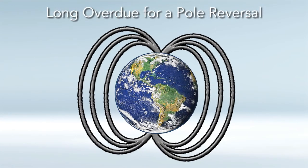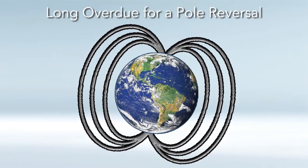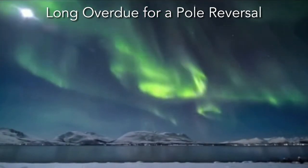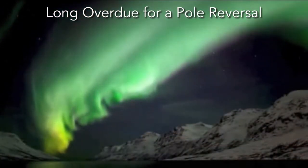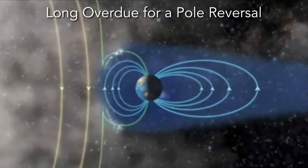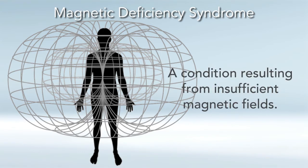So we're definitely long overdue for a pole reversal, and there's certainly evidence it's happening — not only with the South Atlantic anomaly, but with the wandering of the North and South Poles, which are moving around more and more every year. The good news from an aesthetic point of view is that there'd be more auroras, like the Aurora Borealis. But the bad news is there'd be more cosmic radiation at ground level, and we would be getting less and less magnetic field as the poles reverse.